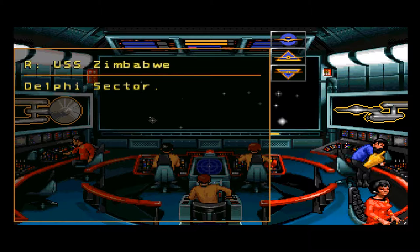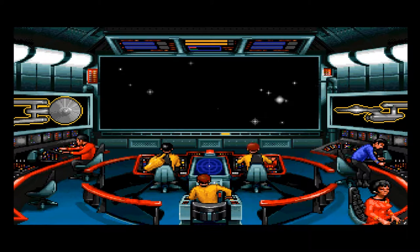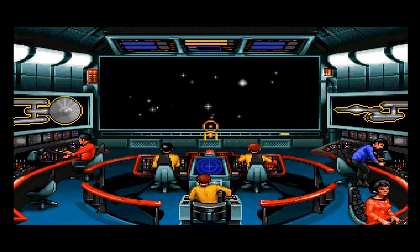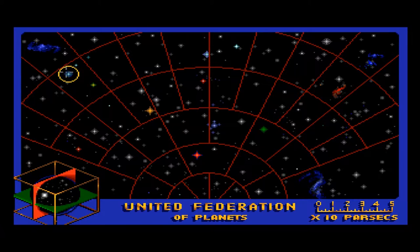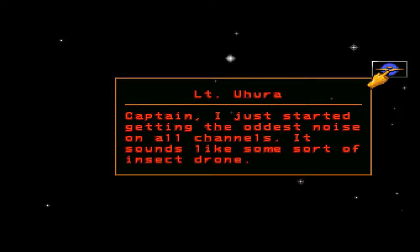I'm pretty sure Delphi is right here — number two on the map. This must be the place. I should have saved. At our current speed of warp seven, we expect to enter the Delphi system in eight minutes. Suddenly the crew is picking up the oddest noise on all channels — sounds like some sort of insect drone. Let's hear it.